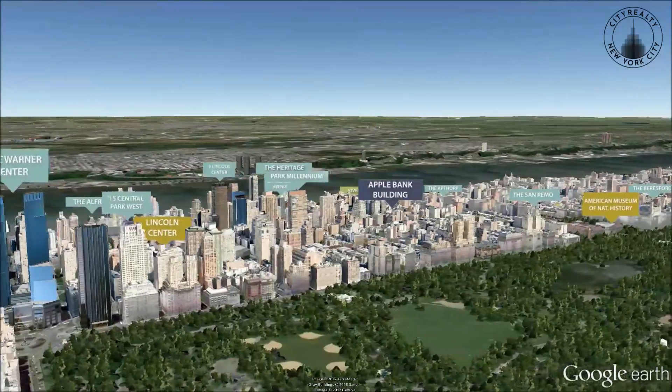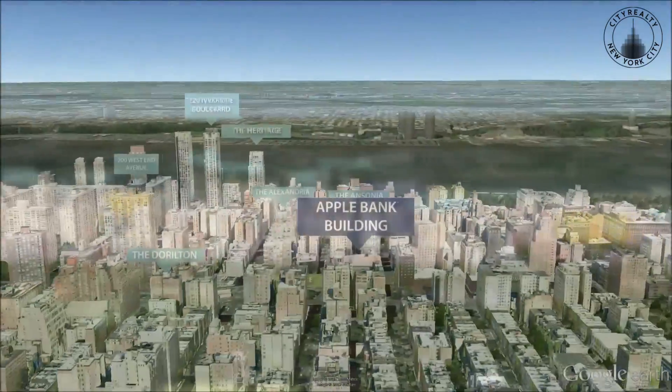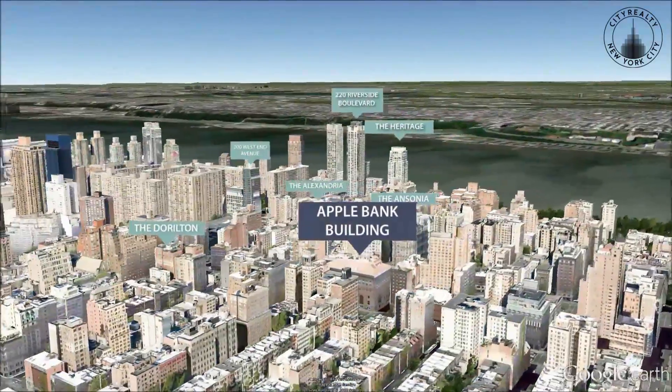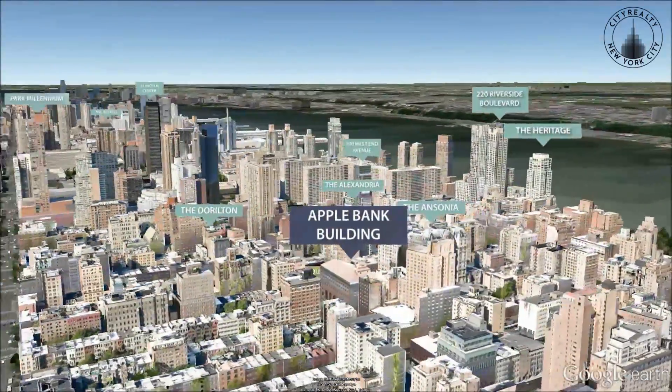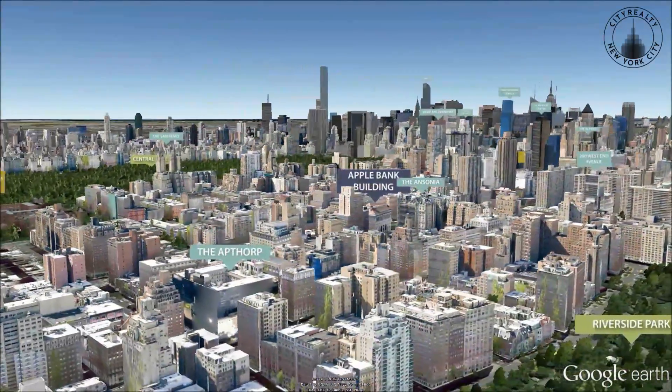Occupying the full block between Broadway and Amsterdam Avenue and 73rd and 74th Streets, the Apple Bank Building is ideally situated near Riverside and Central Parks and the American Museum of Natural History.